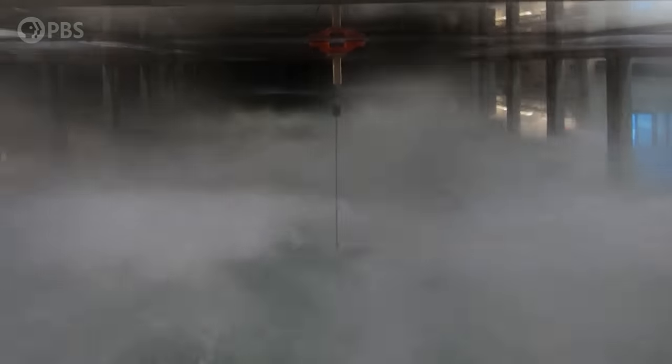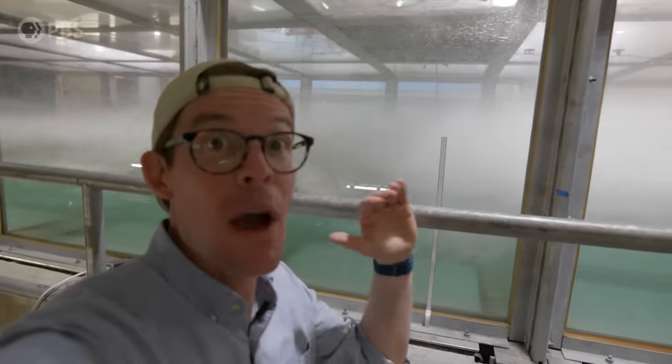This is what it's like to be in a Category 5 hurricane. Deadly, deadly winds and waves here. This is unbelievable.